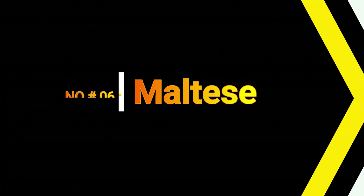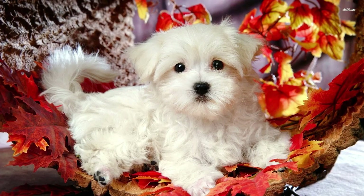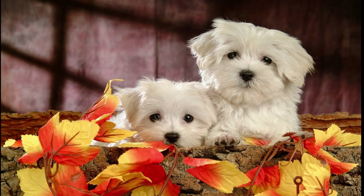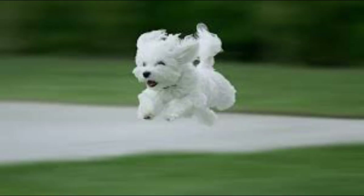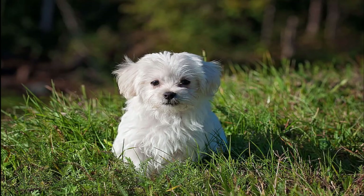Number 6: Maltese. Averaging a teeny-tiny 7 pounds, the ancient Greek breed basically defines the concept of a lapdog. Even marathon cuddle sessions won't leave you sneezing, since their all-white coats are hypoallergenic. You can choose between cutting their soft fur into a sporty trim or letting it grow long, depending on how much maintenance you prefer.